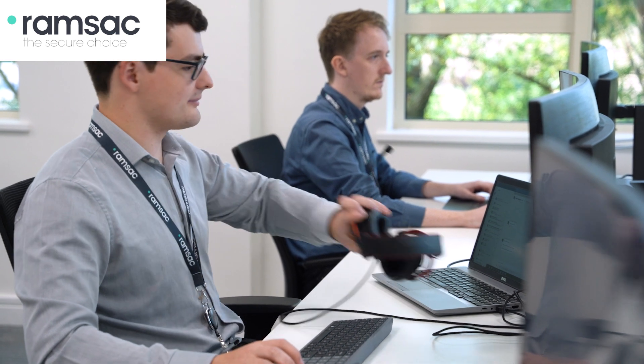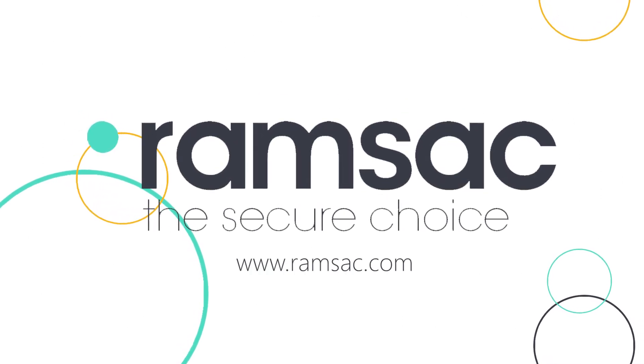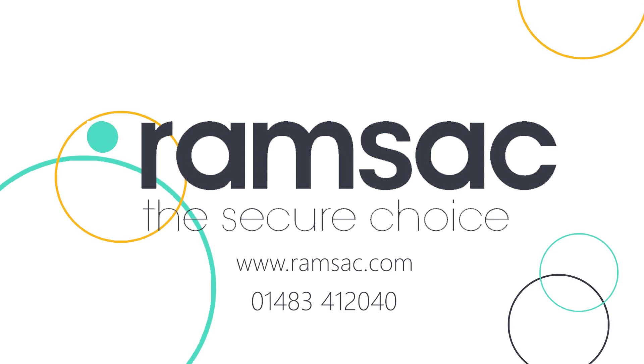SecurePlus is your peace of mind against the ever-growing threat of cyber security breaches. For more information and a free no-obligation quote, please visit our website or reach out to us on 01483 412 040.